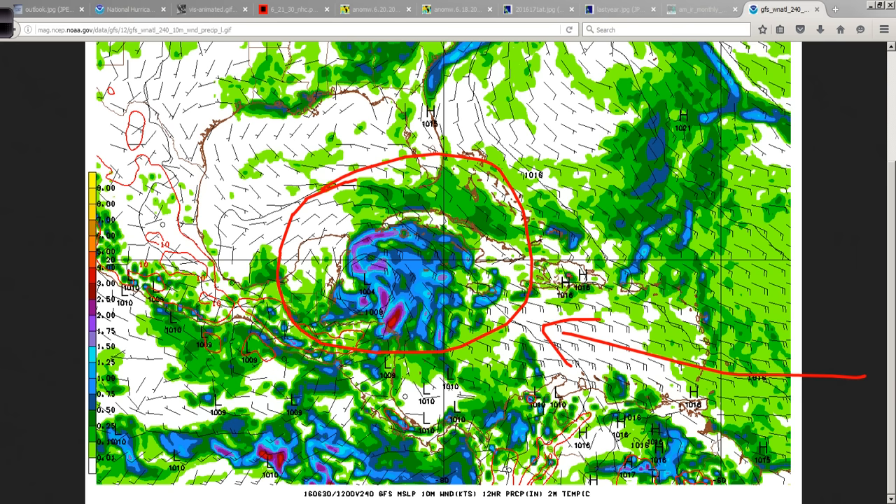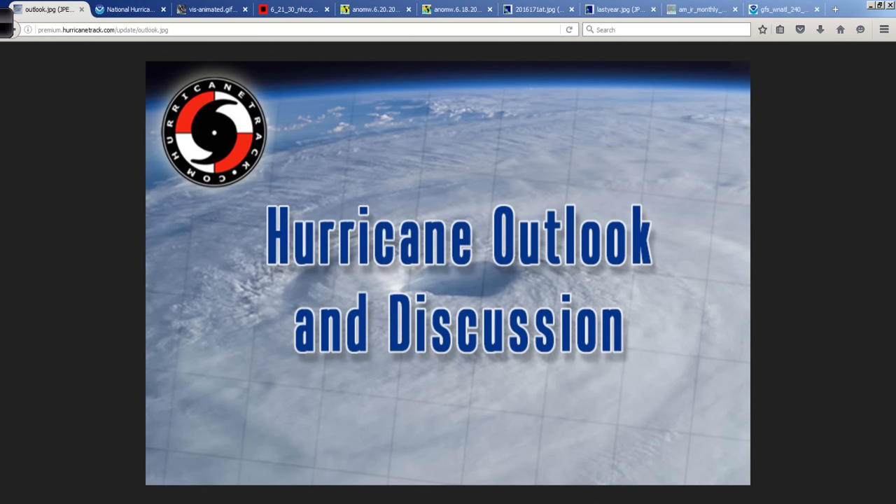Putting all of these things together, we're looking for a pattern that might be conducive for development, and we're going to have to watch that carefully. It's going to be coming into the first part of July, around the 4th of July holiday, so we definitely need to keep our eyes open. The season seems like it just wants to take off, so maybe we need to pay closer attention. We covered a lot today — I appreciate you tuning in. I'm Mark Sutt for HurricaneTrack.com. Thanks for watching, and I'll be back with more tomorrow.